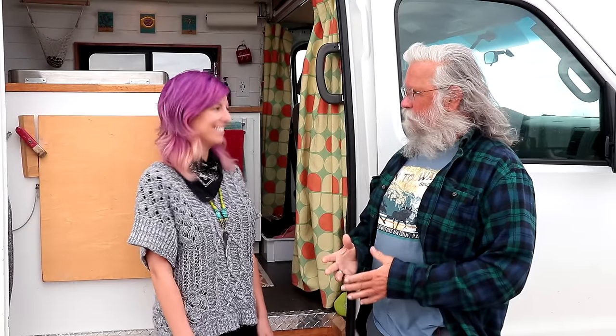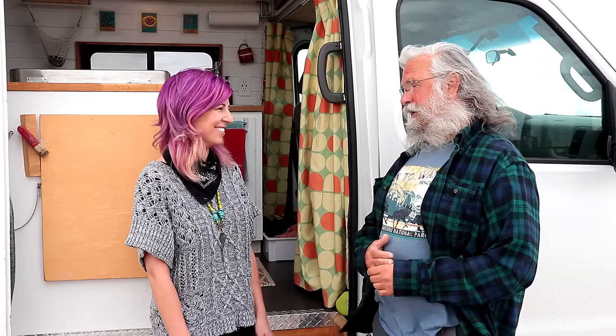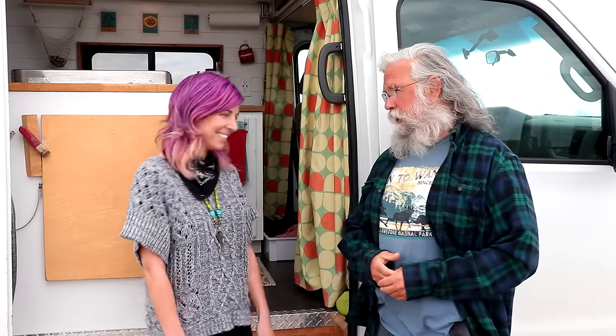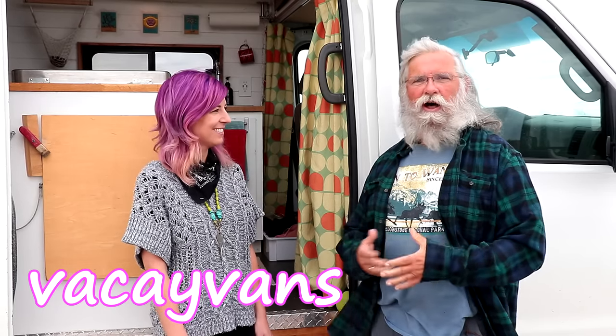Take a look at her van — she's living full-time. We already shot a video, and you want to know why Lisa has purple hair — go see that video. Now we take a tour of her van. She watched our channel and has her own YouTube channel called Vacay Vans, so check that out. We won't go into a lot of detail since she has the details on her channel.